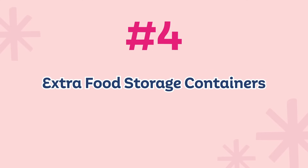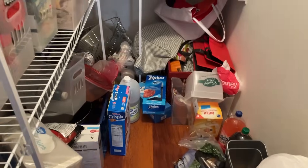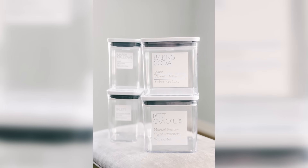Number four: extra storage containers in the kitchen, or storage containers that do not have a matching lid. If it doesn't have a lid, you're not going to use it — and vice versa, if you have a lid with no container. There's no reason to have it. Or if you have like 52 different types of storage containers, get rid of some. Only keep what you can carefully store. And as a bit of advice, having more of the same type will fit better and look more organized than a huge variety of different types and sizes.